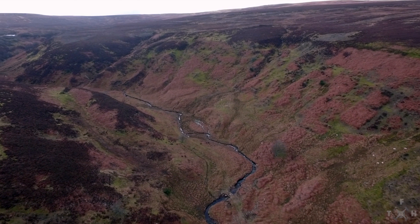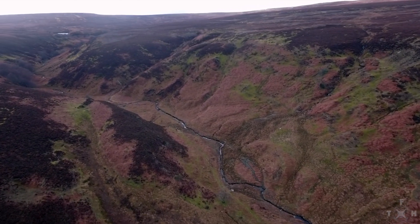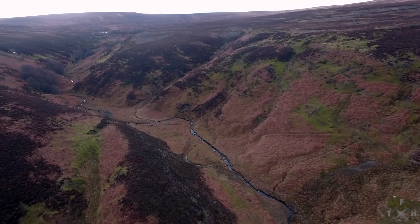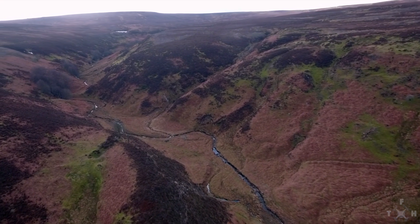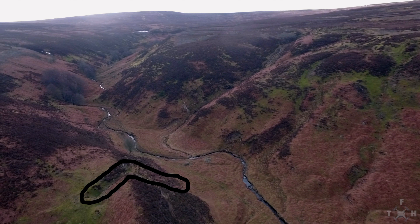Continuing on, on the right hand side we've got the stream, and just to the right there you can see this sort of line coming down. All the footage I've seen, I cannot explain that — we need to get on the ground and walk that to see what is going on there. And on the left hand side, you can see this feature here which is curving up. I think that is natural, but there is a gash through it.